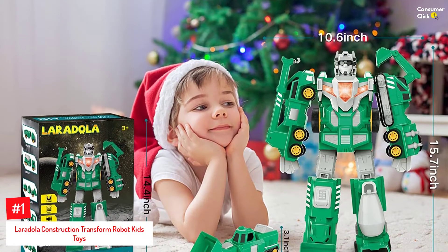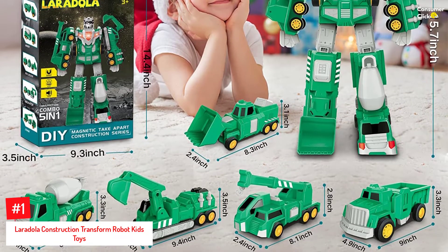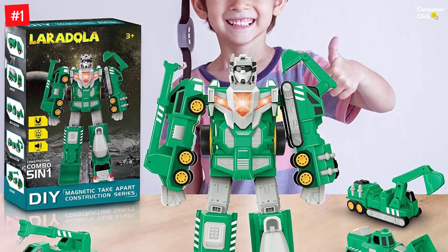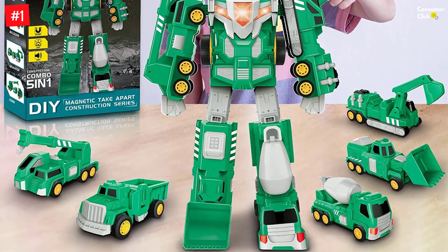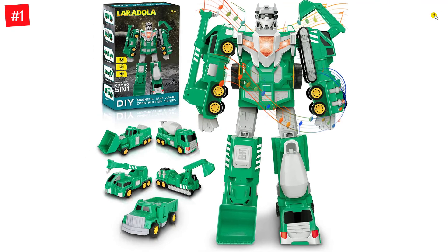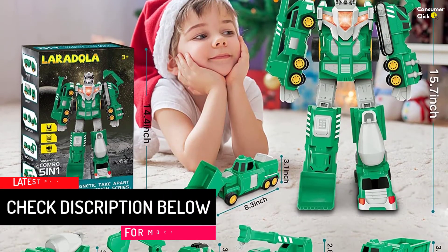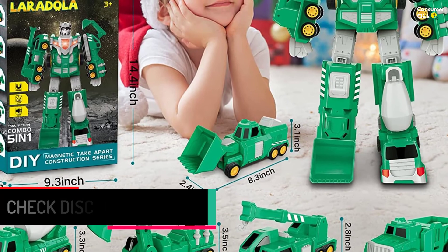Number 1: Laridola Construction Transform Robot Kids Toys. The 5-in-1 Robot Toy from Laridola is suitable for children aged 3 to 8 years. It comes with pieces that you can assemble into five pullback vehicles — a truck, mixer, bulldozer, excavator, and crane — or combine all the pieces to make a huge robot. This toy can enhance your child's imagination and creativity along with their physical and mental skills. Your kids will be surprised with this super-sized robot.